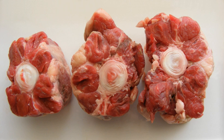Oxtail is also very popular in South Africa, where it is often cooked in a traditional skillet called a potjie, which is a three-legged cast iron pot placed over an open fire. Oxtail is also eaten in other southern parts of Africa like Zimbabwe, and served with sadza and greens.